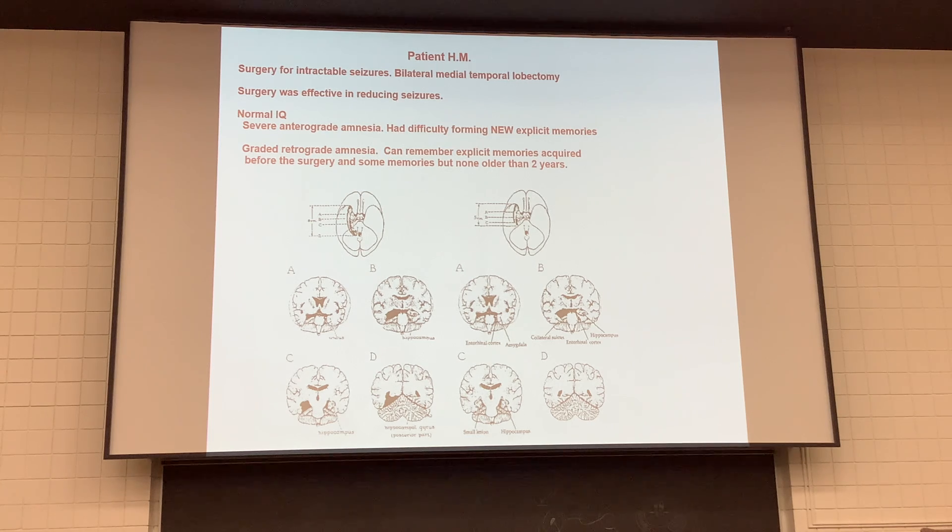Patient H.M. was a young man who had seizures, probably back in the 1950s. The surgery they did was a bilateral resection of the medial temporal lobe — they took out both hippocampi. That cured or at least reduced the seizures, but he could never form new memories. He could remember things from the past, but you could walk into the room, introduce yourself, and two minutes later he would have no idea who you were. He was the subject of many studies where we learned a lot about not removing both hippocampi.